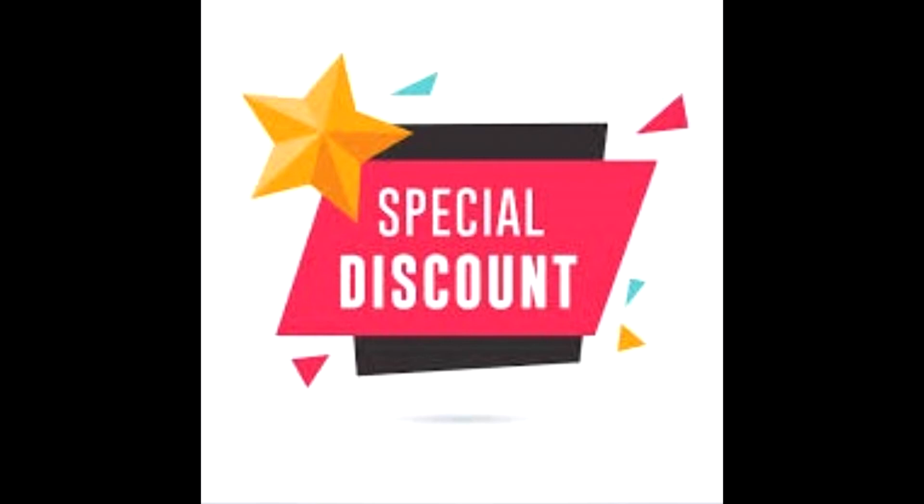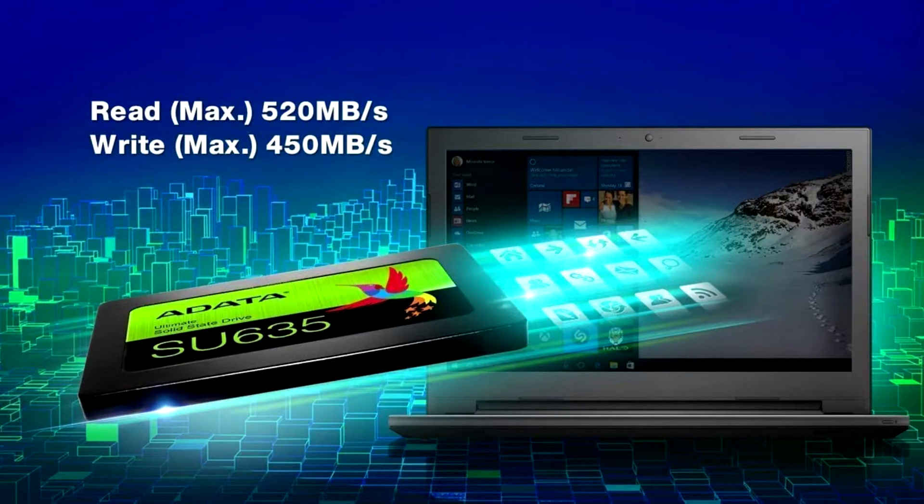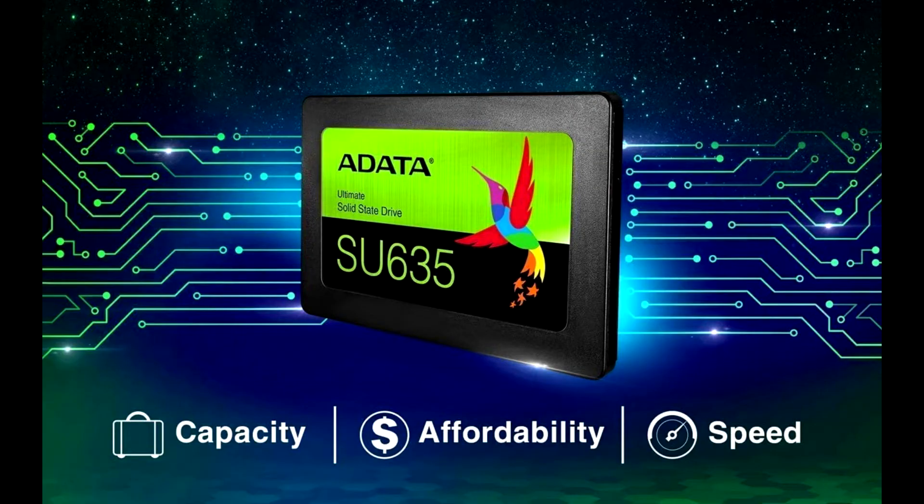Buy ADATA SU-635 solid state drive at a cheap and limited time discount from the link in the description. The ADATA SU-635 is one of the most affordable and best available solid state drives for PC users, providing shorter loading times and fast data transfer.